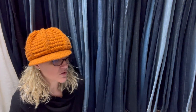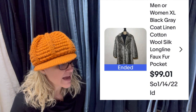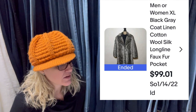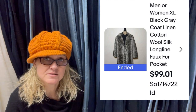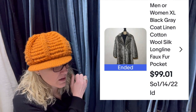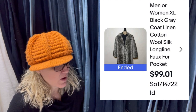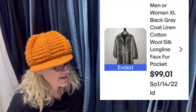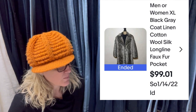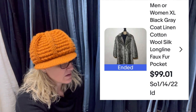Bought at a garage sale for $3, sold in nine days. It is an extra large faux fur long coat — tags all in Chinese, so I had to translate: lining, linen, cotton, wool, and silk. Full asking of $99.01 and $15 shipping. Also sold a large exact coat two weeks before in 11 days for $69.12 plus shipping. It sold so fast I decided to up the price. I think I could have asked more, but light coats were only comping around $59. I'll take it with a $6 investment for both.